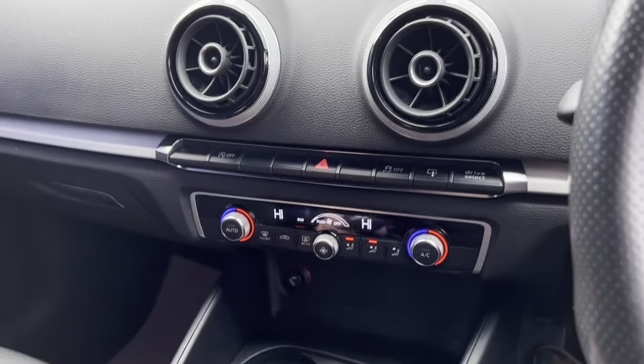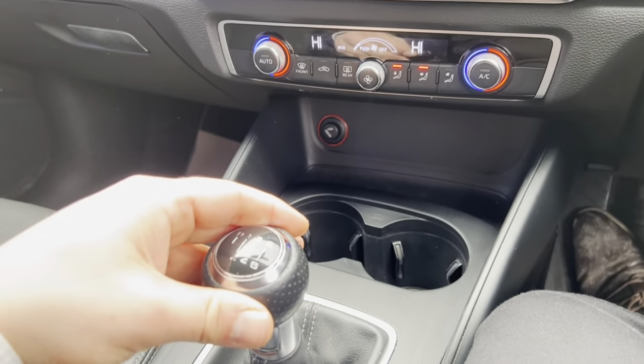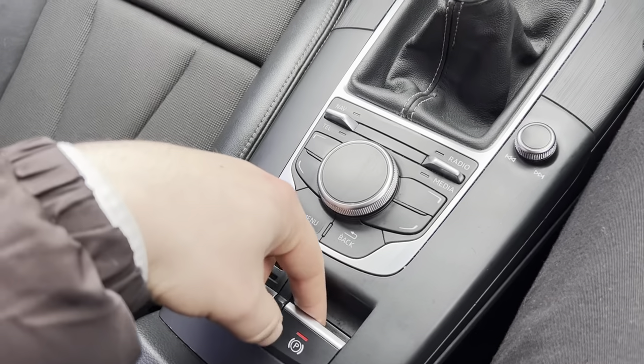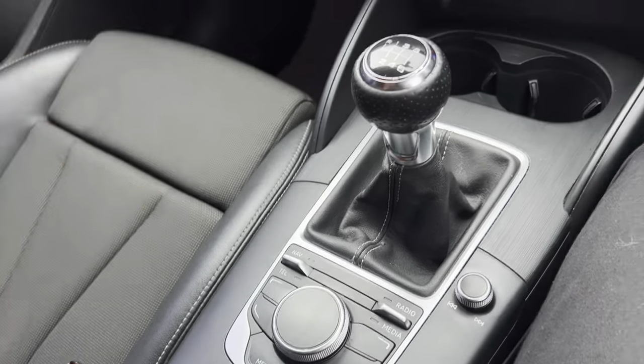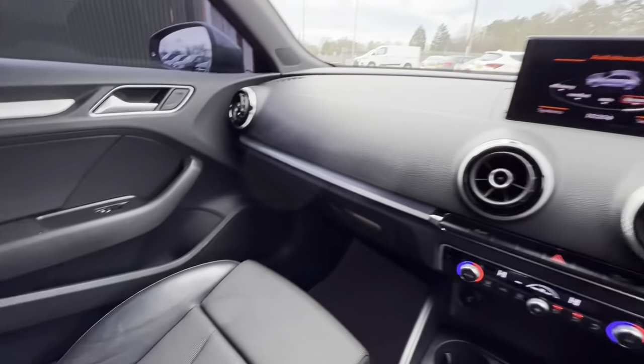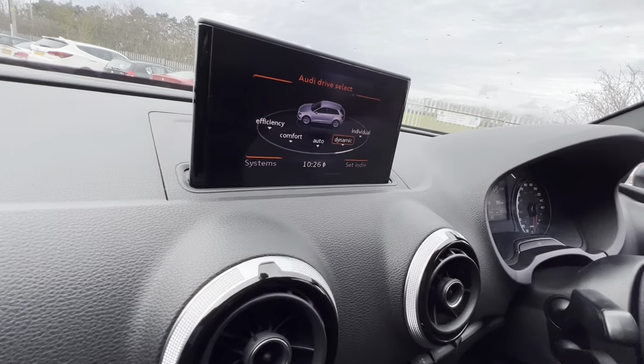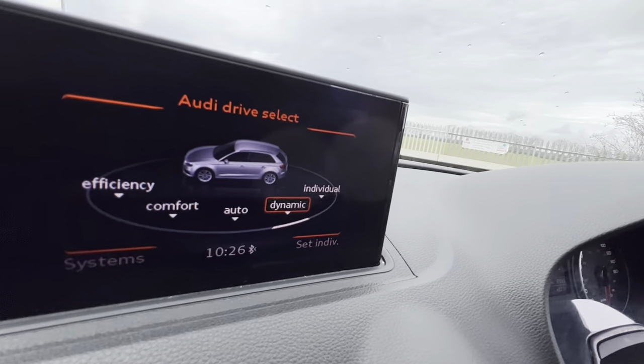There's a dual zone climate control system, cup holders, a six speed manual gearbox, all your controls for your infotainment system, and an electronic handbrake as well. Considering the vehicle's age and mileage, it's been looked after well. It's in good condition overall and it's just arrived, so it's available on our website where you can reserve it with a fully refundable £100.